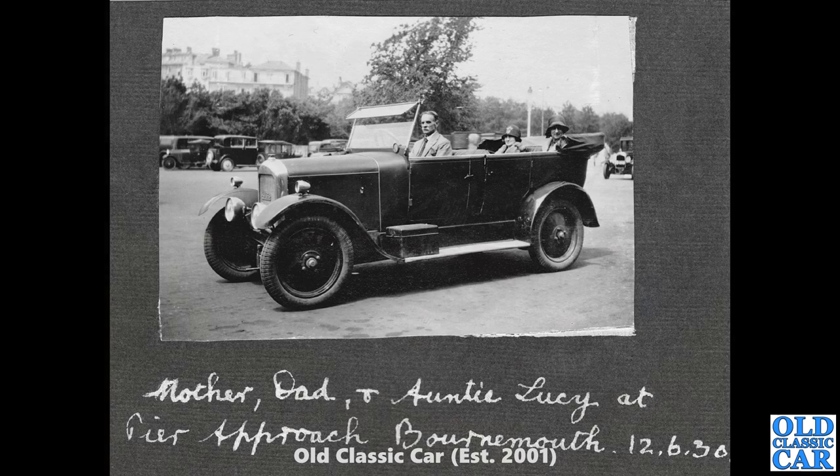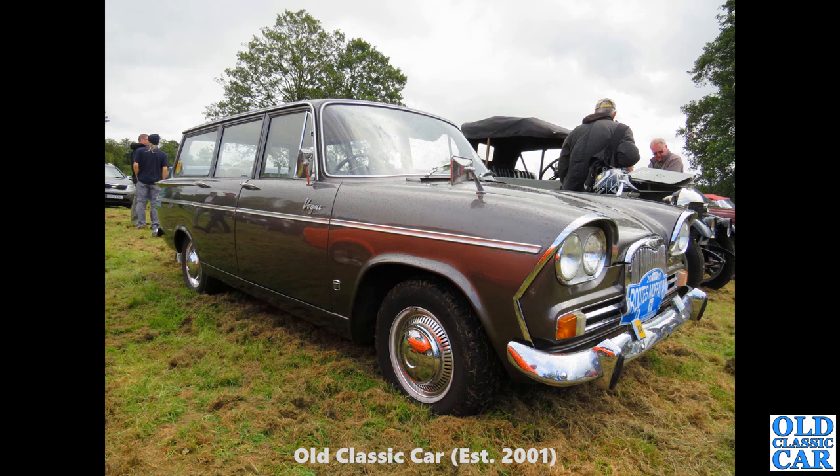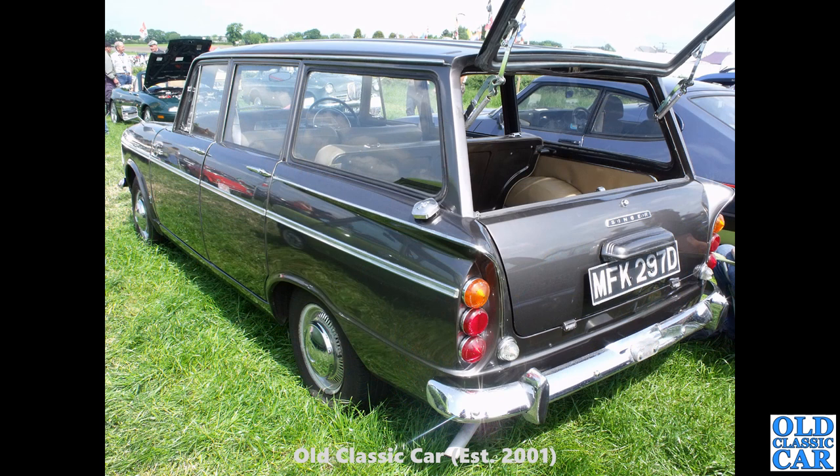Also a nice Singer Vogue estate. The previous one was at the WEM classic car gathering in Shropshire, and this one — I can't remember where it was — but it's a much shinier example of the same car. A rare survivor and really useful car. The attention to detail on some of these is fantastic — look at those chrome-plated rear hinges for the lift-up tailgate. Really nice detailing. This car dates to 1966.